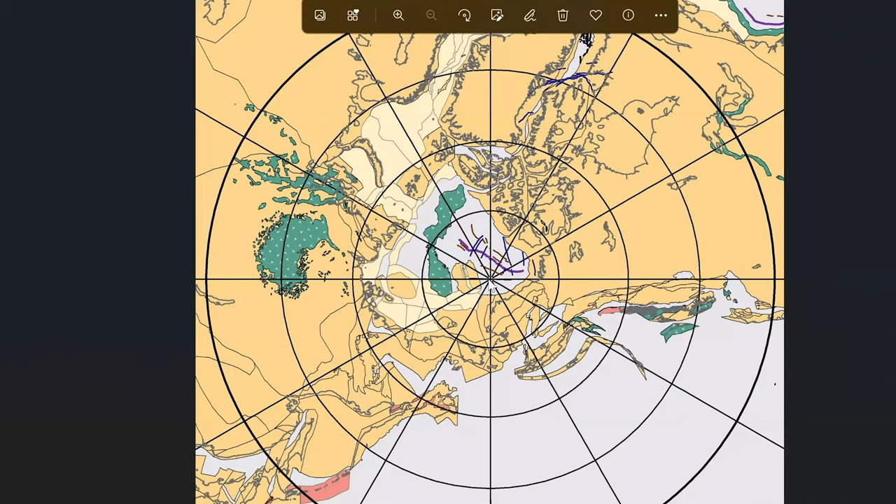Most people know about the connection between northeastern Asia and northwestern North America as the Bering Land Bridge. We're looking at the land as it would have looked 70 million years ago, from the perspective of the North Pole. This is North America, this is Siberia, this is Sakhalin Island, and there's Hokkaido down there. This brown area represents the land bridge.